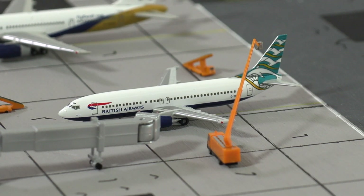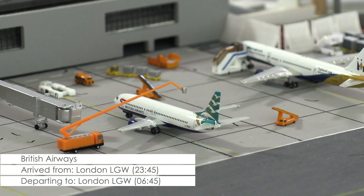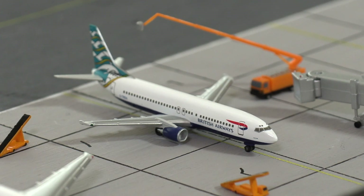Being de-iced right now for its next flight, which will bring the aircraft to London-Gatwick, is this Boeing 737-400 of British Airways. As the de-icing will take at least another 10 minutes, the aircraft will be leaving with a slight delay this morning.